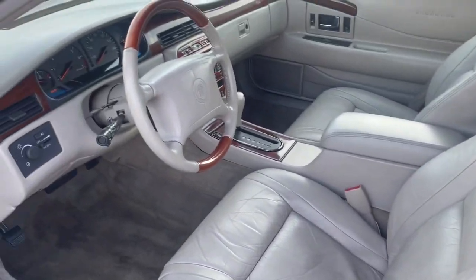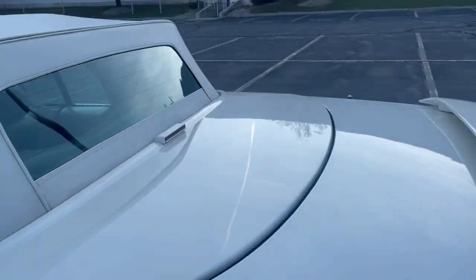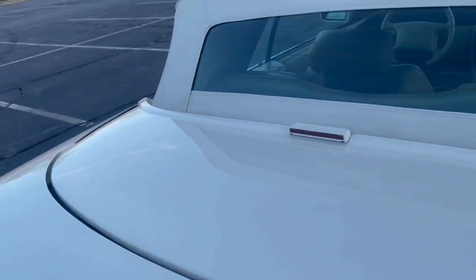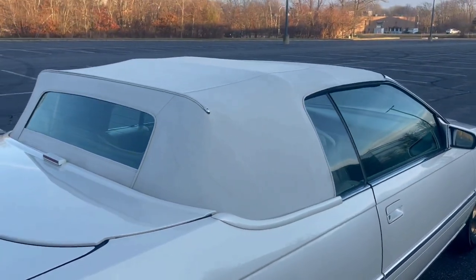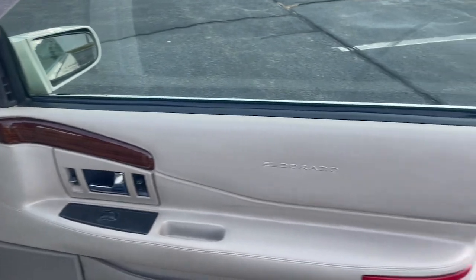The seats are in gorgeous condition, door panels as well. If it wasn't so cold I'd normally show you the car with the roof down, but it's way too cold for that. You guys should see how nice that top is. Never put a convertible top down — especially a vinyl one — in anything colder than about 50 degrees, because you have a good chance of tearing it. A cloth top you can get away with it, but a vinyl top you really can't.